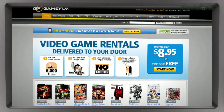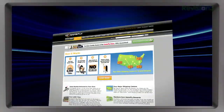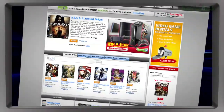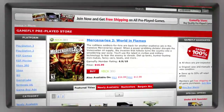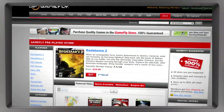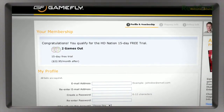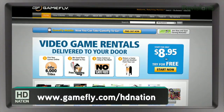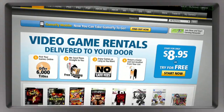Gamefly.com is the largest online video game rental service out there — 7,000 new and classic titles across all consoles and handhelds. You can get your game on for as little as $15.95 a month, with one to four games at a time, no late fees, no due dates, and free shipping. When done, send it back. If you like a game, click 'keep it' for a discounted price. Go to gamefly.com/HDNation for a two-week free trial.